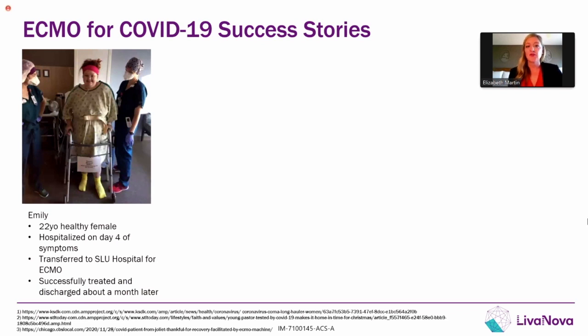Emily here on the left was a healthy 22-year-old who went to visit friends and started having COVID symptoms. After four days of symptoms, she went to her local emergency department where she was very quickly intubated. She continued to deteriorate and was ultimately transferred to St. Louis University Hospital for ECMO support. She was successfully decannulated and ultimately discharged about a month later. She's now at home doing well and continuing to recover.